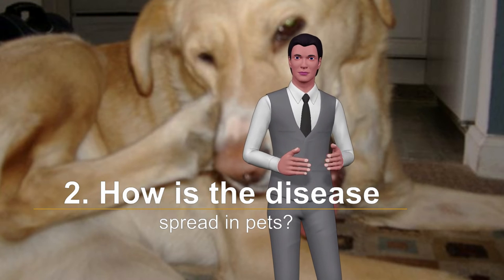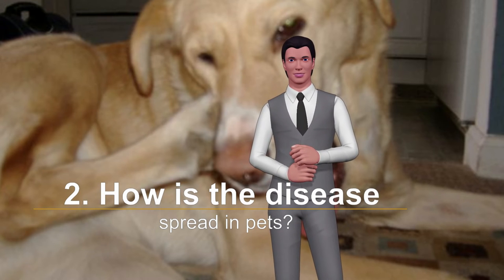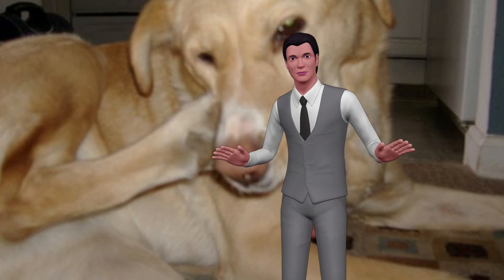Certain circumstances, such as lack of hygiene in the pet or living in an unhealthy environment, make it more prone to contracting the disease.